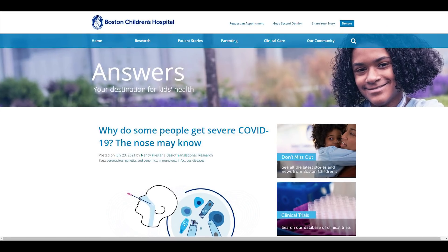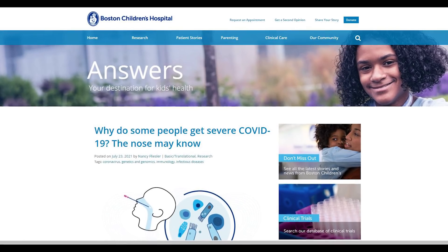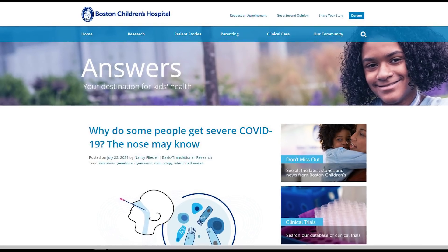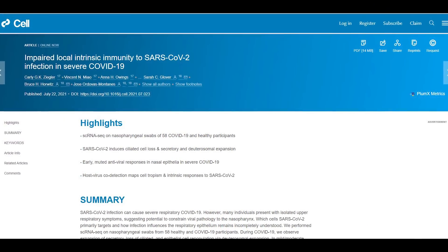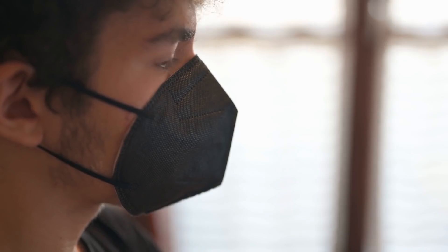According to Boston Children's Hospital, when the coronavirus enters the body, the first encounter is in the nasopharynx — the region where the nose and throat are located. This area is where initial clues can be found that explain how the virus gains a foothold in the human body. In the new study, published in Cell, researchers comprehensively mapped SARS-CoV-2 infection in the region.